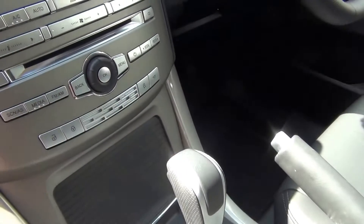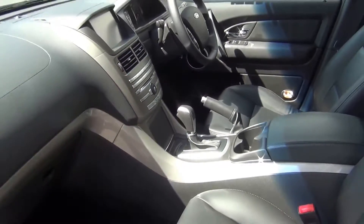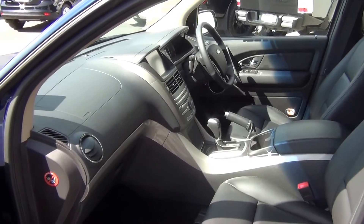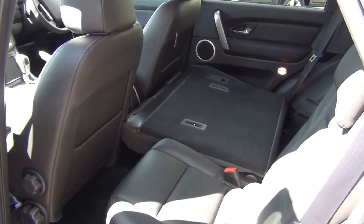Dynamic stability control works in conjunction with the all-wheel drive. Dual zone climate control is fitted. The vehicle has 7 airbags in total — dual front, front side, full curtain, and also a driver's knee airbag — which help the vehicle achieve the maximum 5-star safety rating.